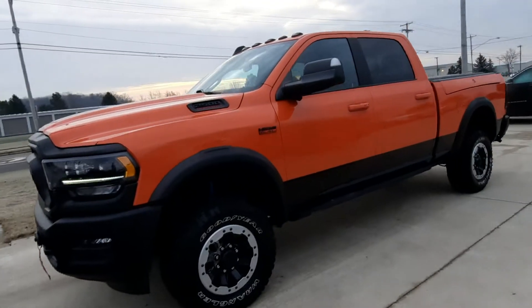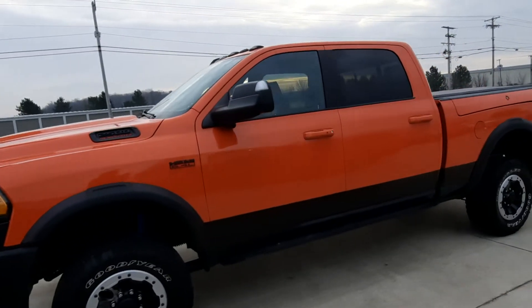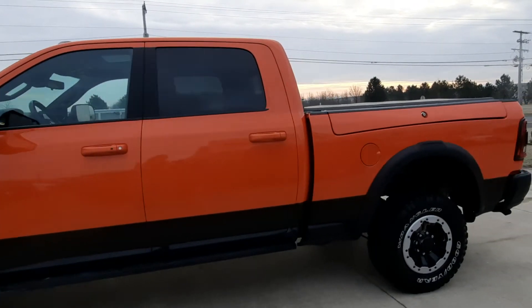Angel here at Terry Hendricks Chrysler. I'm going to take you on a quick walk around of this 2021 Ram 2500 Power Wagon.